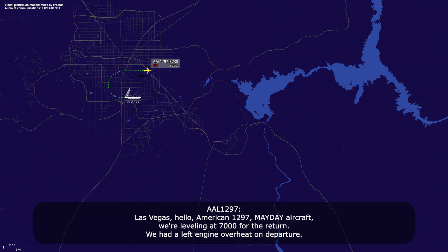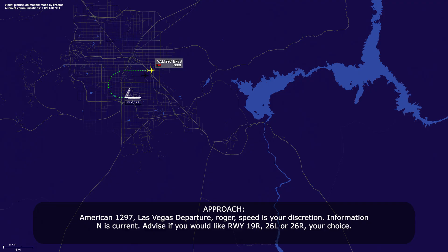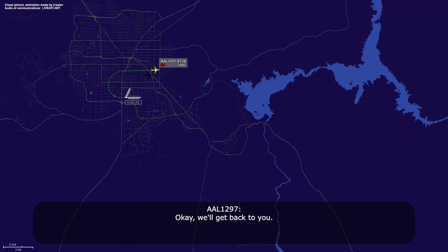Las Vegas, hello, American 1297, Mayday aircraft, we're leveling 7,000 for the return. We had a left engine overheat on departure. American 1297, Las Vegas departure, Roger. Speed is your discretion, information November is currently advised. Available runways are 19-right, 26-left, or 26-right — your choice. Okay, we'll get back to you.